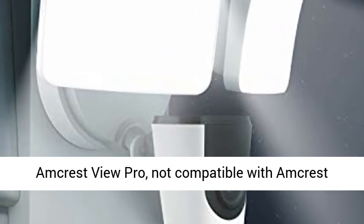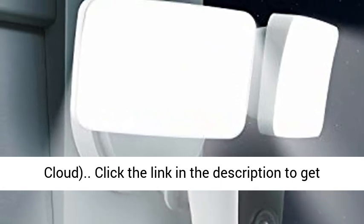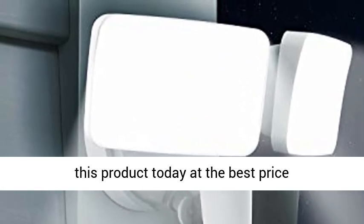Limited compatibility with Amcrest View Pro; not compatible with Amcrest Cloud. Click the link in the description to get this product today at the best price.